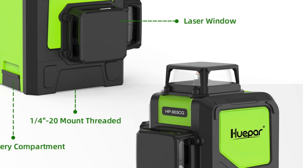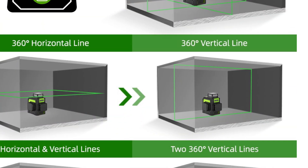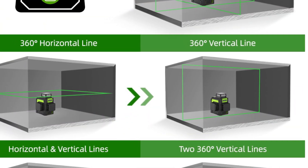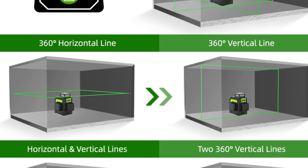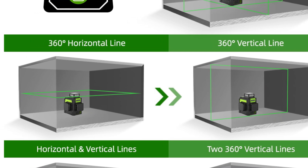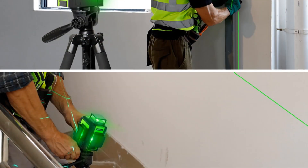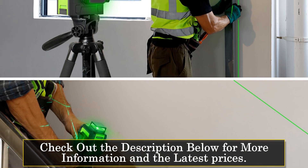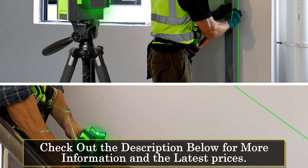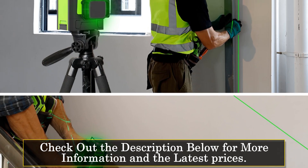Featuring a vibrant green laser beam with a wavelength of 500 nm, the Hupar laser level provides superior visibility even in bright lighting conditions. The 12-line configuration allows for comprehensive coverage, ensuring precise alignment in both horizontal and vertical directions. Whether you're working on interior projects such as tiling and cabinetry installation, or outdoor applications like landscaping and construction, this laser level delivers outstanding accuracy.